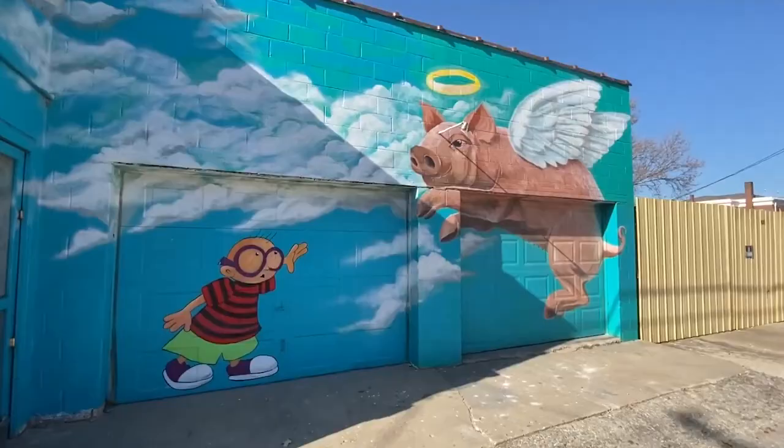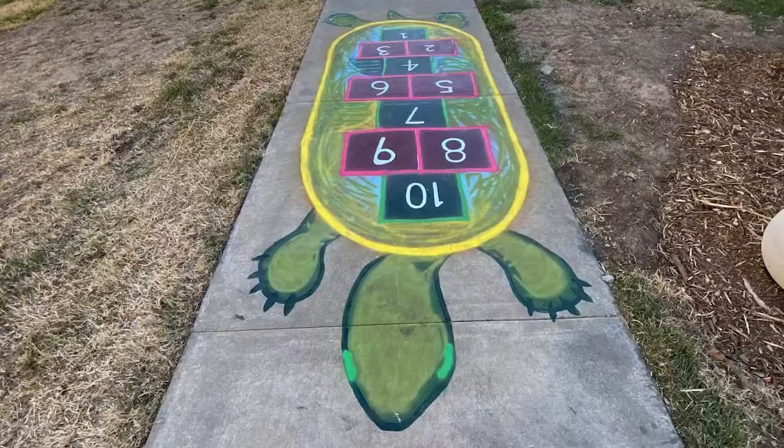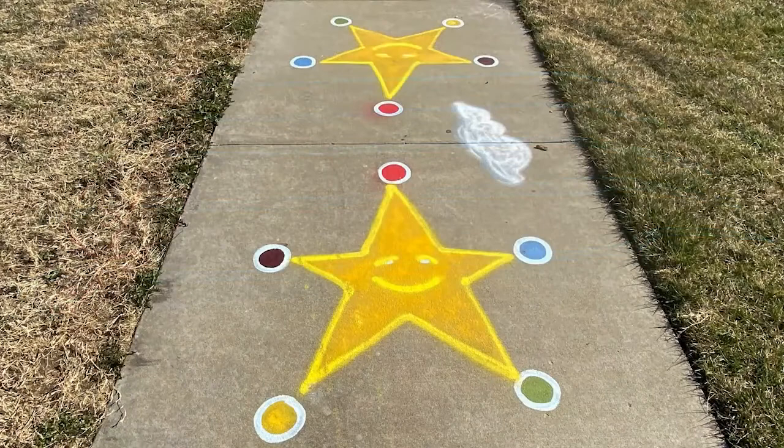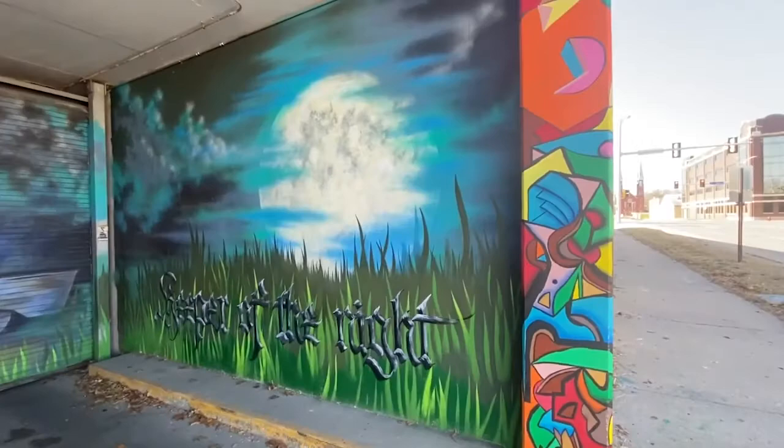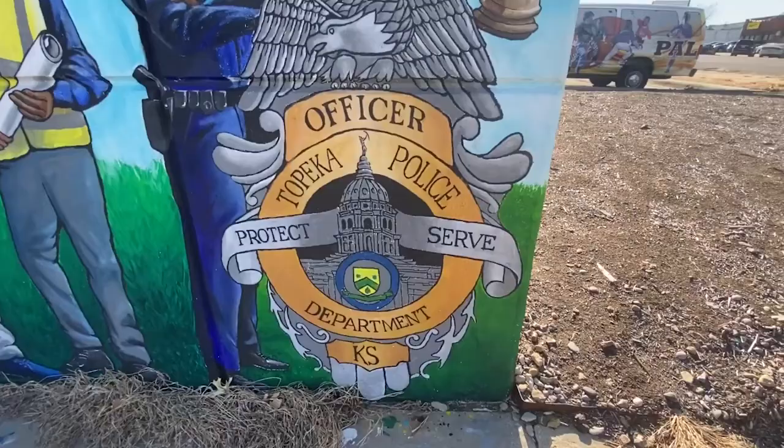Topeka is also known for their large-scale public murals. This beautiful, sprawling artwork can be found in different spots around the city as part of the Topeka Mural Project. The goal of the organization is to install public art in places around the city that suffer from property damage and graffiti, as a way to foster a sense of community pride and mentor the artists creating the community-wide artwork. There are over 10 colorful murals splashed along walls throughout the city, and each tells a unique story. One of the most famous is the Brown vs. Board of Education mural, which depicts themes of equality and inclusion.